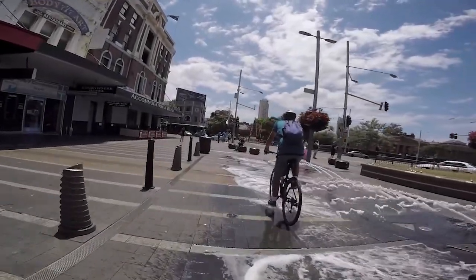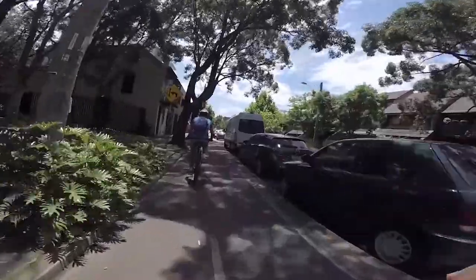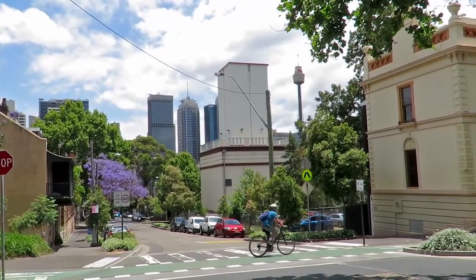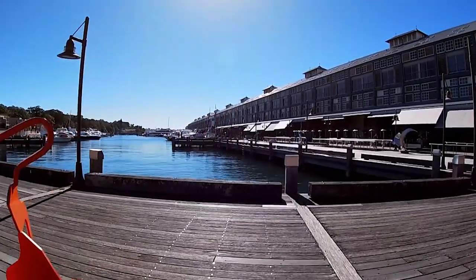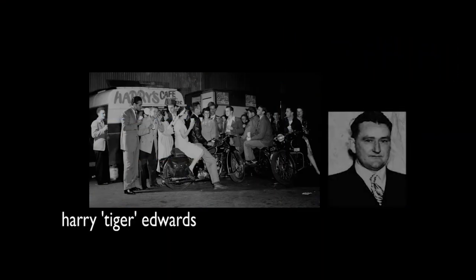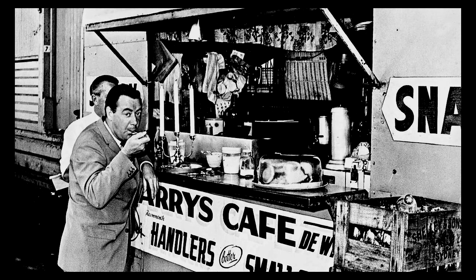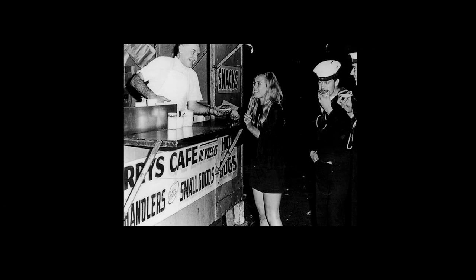Ride down Bourke Street from Darlinghurst to Woolloomooloo. At the bottom, cross Cowper Wharf Roadway to the Finger Wharf and turn right to Harry's Café de Wheels. Harry Tiger Edwards' Café de Wheels has served customers since 1938. It has become a popular venue for a late snack after a night out in the city.